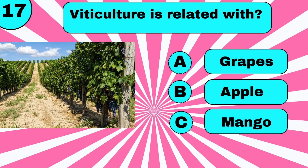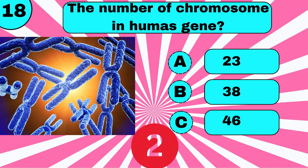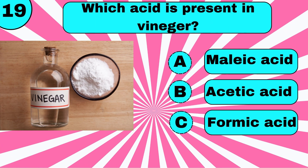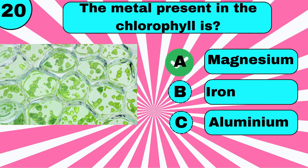Vericulture is related with? The number of chromosomes in human genes is 46. Which acid is present in vinegar? Acetic acid. The metal present in chlorophyll is Magnesium.